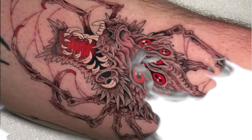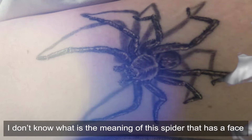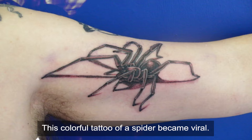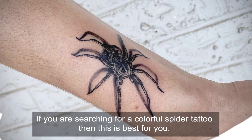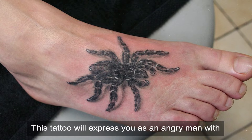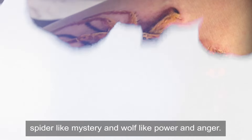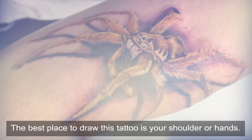Old Spider — I'm not sure what the meaning is of this spider that has a face like a wolf, but this is a popular design on Instagram. The colorful tattoo of a spider went viral. If you are searching for a colorful spider tattoo then this is best for you. The tattoo will express you as an angry man with spider-like mystery and wolf-like power and anger.